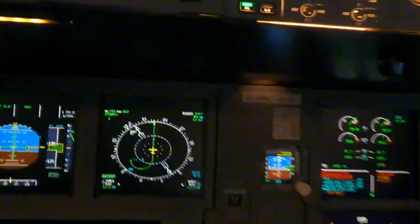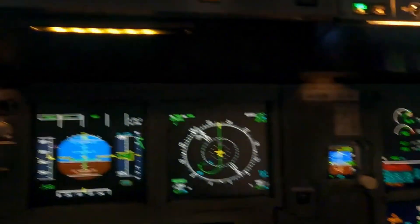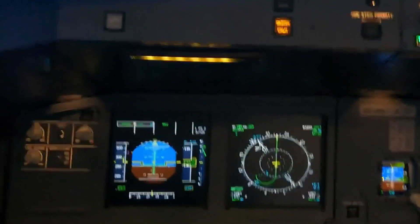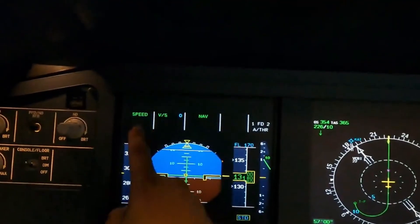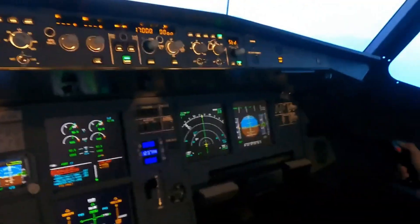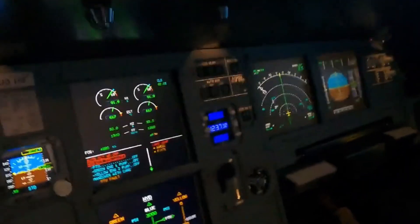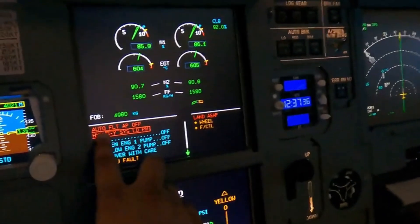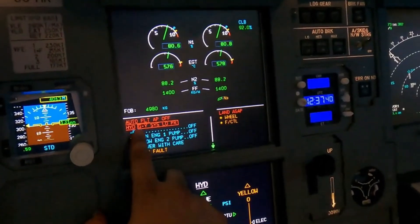We still have auto-thrust, we still have flight directors. Let's just level off for now. Autopilot is off, so follow the flight directors Nafraz. We still have the flight directors and we still have the speed. You have control — I've got communication and I'm going to do the ECAM actions.